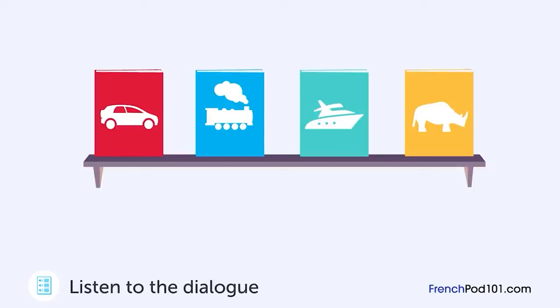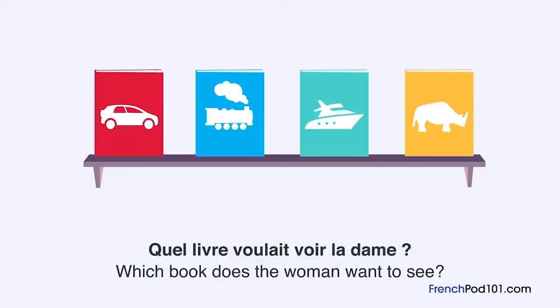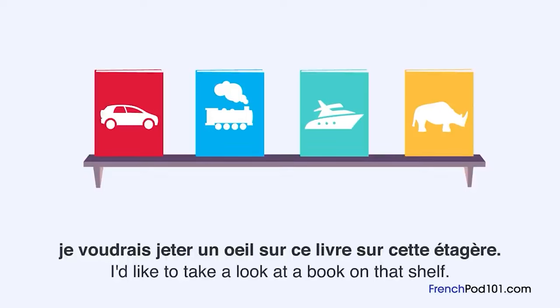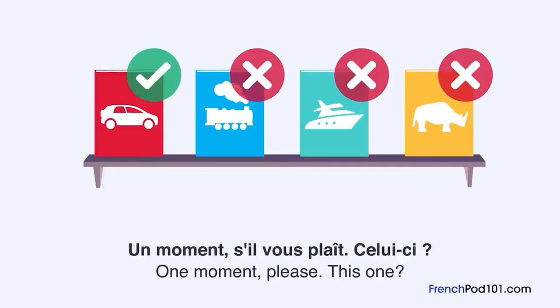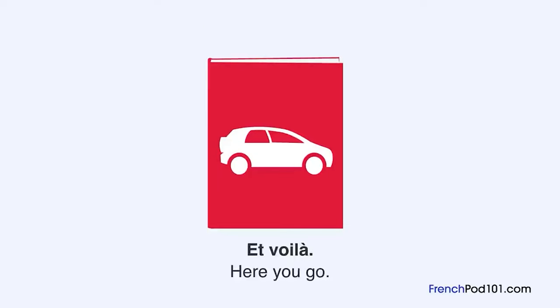Quel livre voulait voir la dame ? Une dame demande un renseignement au libraire. Excusez-moi, je voudrais jeter un œil sur ce livre sur cette étagère. Quel livre voulez-vous ? Le livre sur les voitures. Un moment, s'il vous plaît. Celui-ci ? C'est ça. Et voilà.